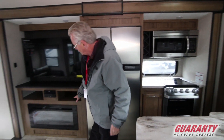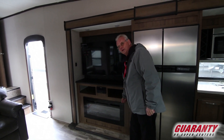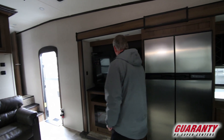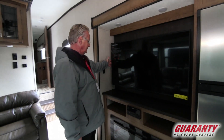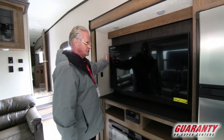It comes equipped with a fireplace. Believe it or not, this will heat up the whole coach on a cool evening. Maybe on a cold evening you're going to want your furnace, but it does a great job. Nice flat screen TV — looks to be at least a 45 to 47 inch. Good size.